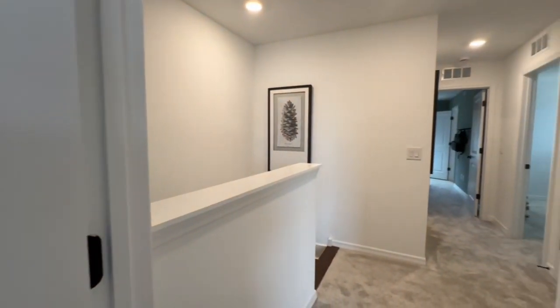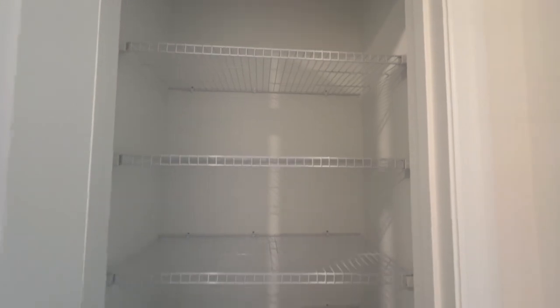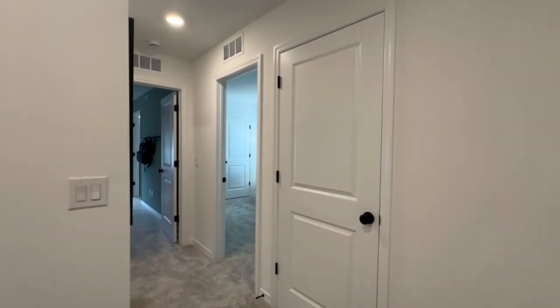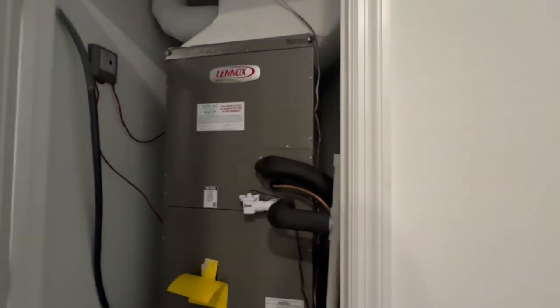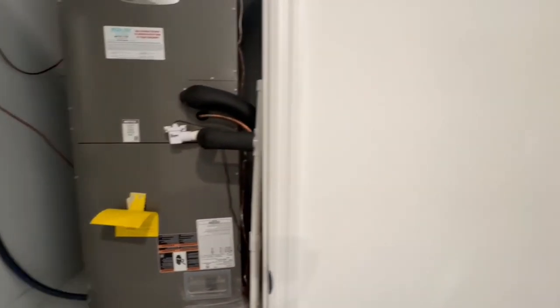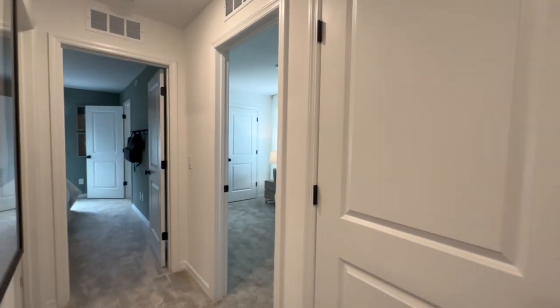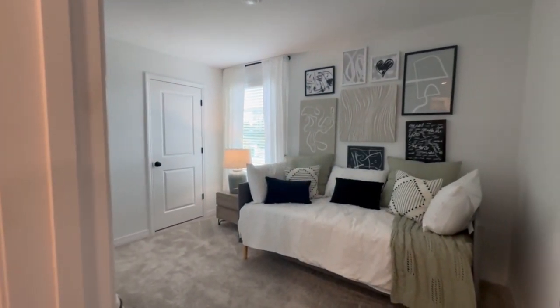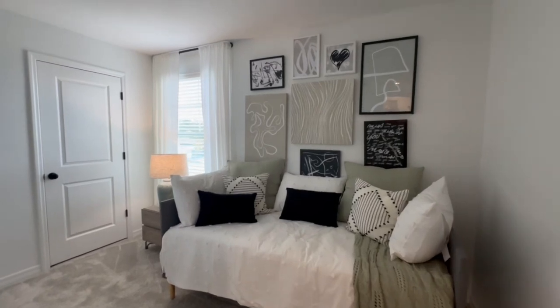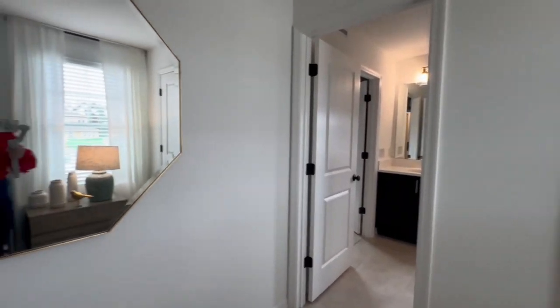While we continue to explore the rest of this house, I want to talk about a topic I don't generally get into in these videos — and that's why it is crucial that you hire a realtor to represent you during a new construction home purchase. You can purchase a new construction home without a realtor. When you walk into a sales office, there is a sales representative that can help you through the entire purchase process. However, that sales representative is hired by the builder to represent the best interests of the builder. The contracts for all of these new construction homes are written very much in favor of the builder. Hiring your own realtor ensures that you have someone looking out for your best interest during one of the biggest purchases of your life.